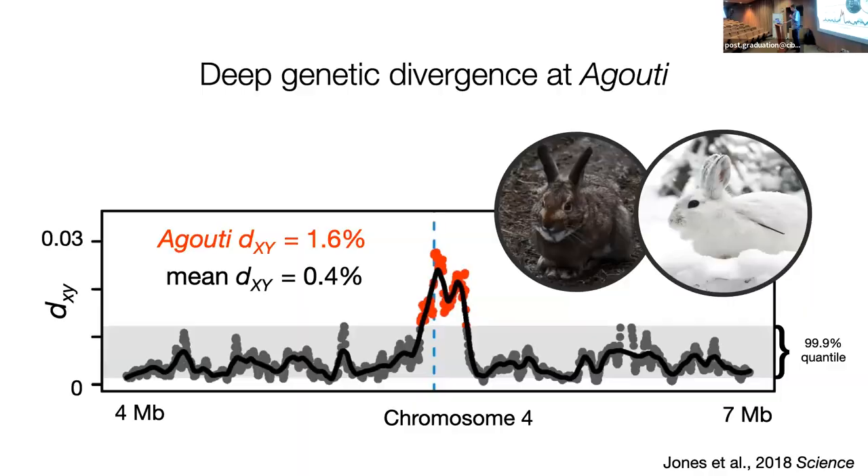Now we can turn to the origin of this trait, knowing the genetic basis. The first thing we see when comparing two genomes — a winter white versus a winter brown — is extensive divergence at this locus. This is a plot of DXY, pairwise genetic divergence between these two types. The genome-wide distribution's 99.9% quantile is shown in gray, and we had a massive peak about four times above the mean rate at this locus. Deep divergence tells us this is not a recent de novo mutation.